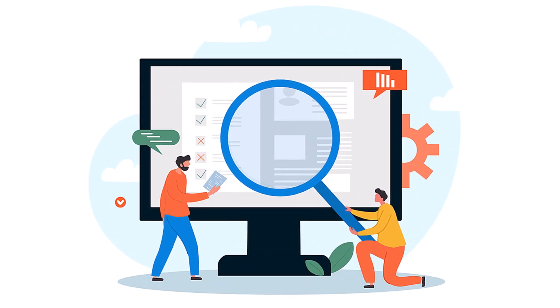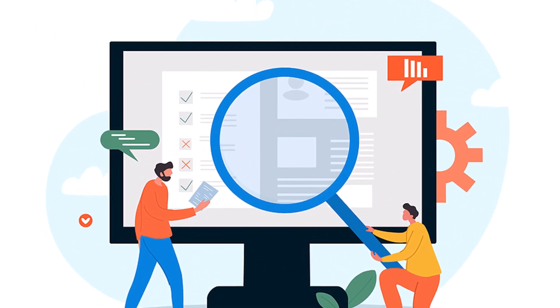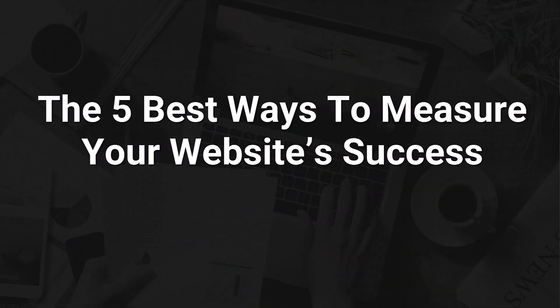Imagine knowing exactly what is working on your website and what is not, without getting lost in the weeds trying to track a million different statistics. Today I'm going to walk you through the five best ways to measure your website's success. Not only are these statistics easy to track, they'll tell you precisely where things are breaking down so you know what you need to fix.